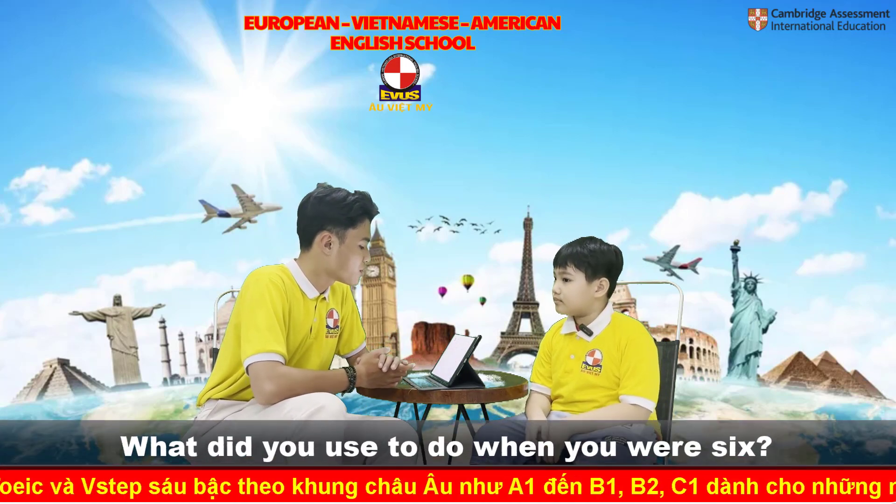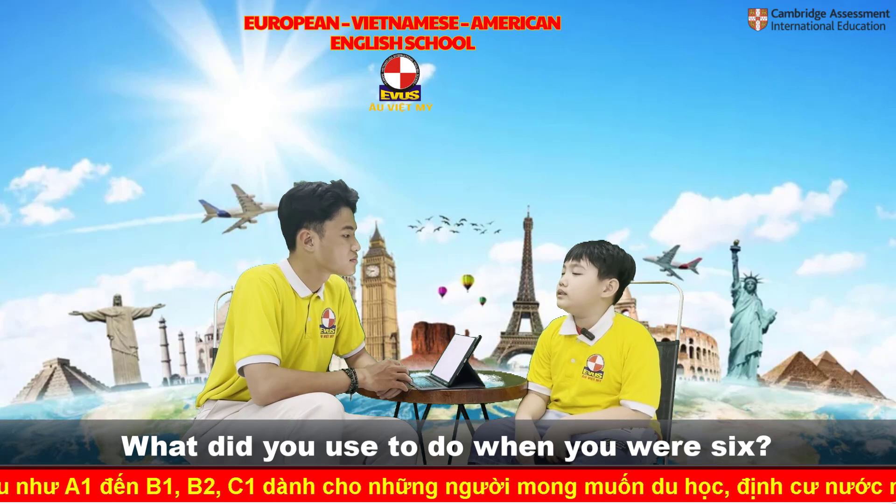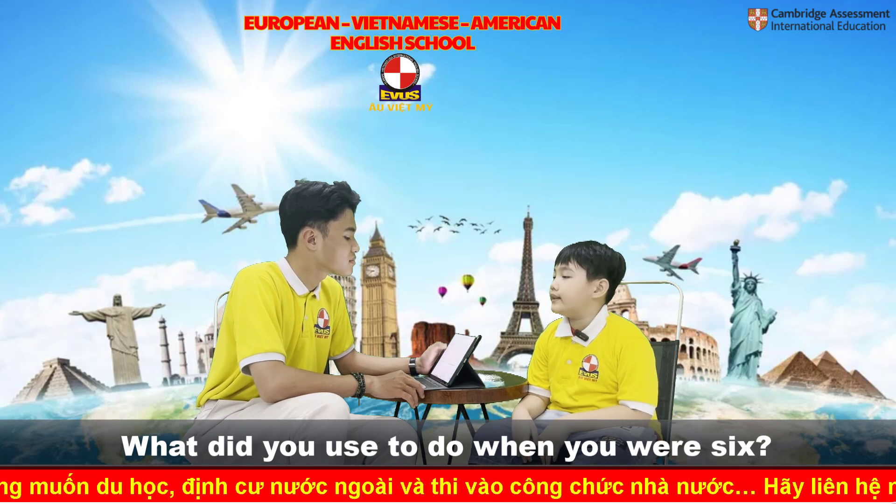So, what did you used to do when you were six? I used to collect stamps when I was six years old.